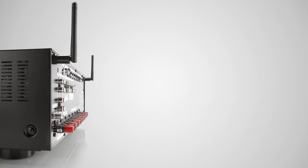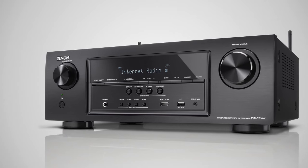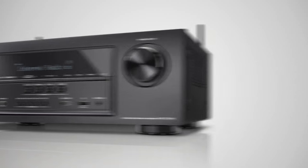Connect to your PC or Mac via AirPlay, DLNA 1.5, or make use of its Windows 8 compatibility. The Denon AVR-S710W is truly the perfect component ready to take on the future.